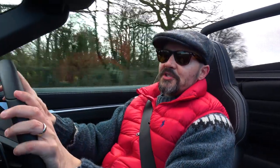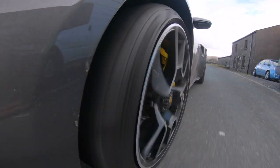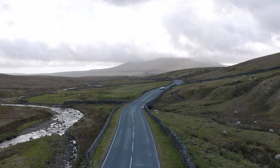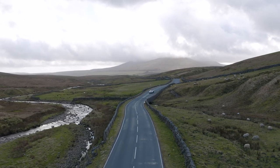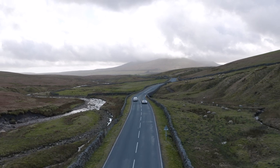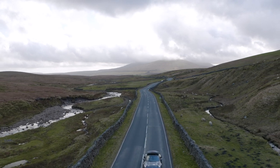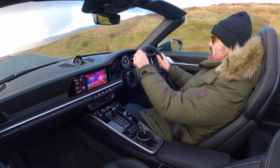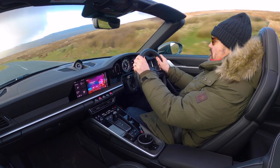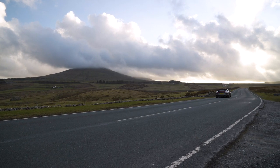I've got this in Sport Plus, dialled up for manual at the moment, so I'm in charge of the gears. If you put it into the pure PDK mode, it has a sixth sense — it knows exactly what gear you want as you're approaching the corners, as you're powering out of the bends. It just knows what you want. You would say the gearbox is connected to my brain; it knows exactly what I want and when I want it.